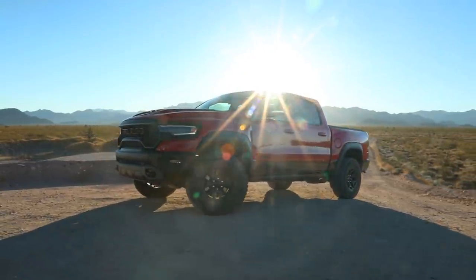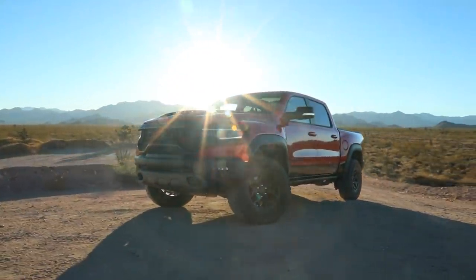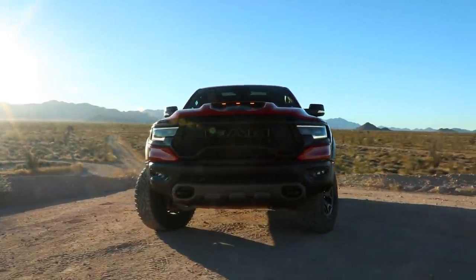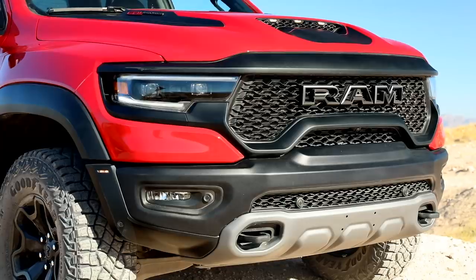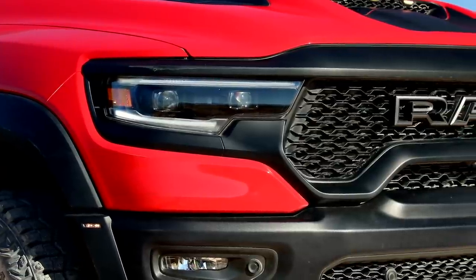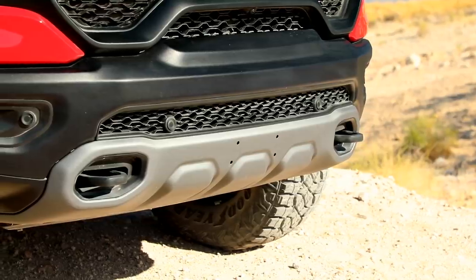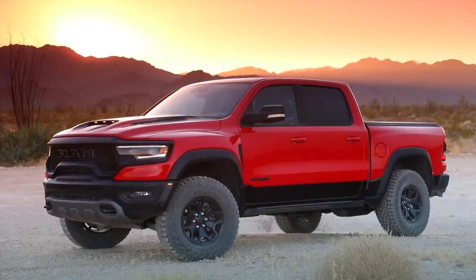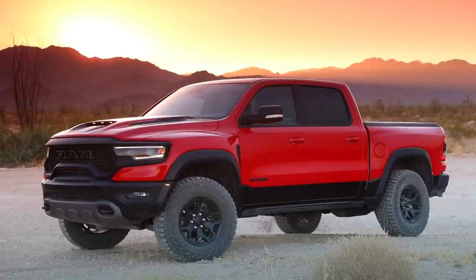Obviously today we're not driving it — it's a first look — but we can go over some of the details, especially the engineering. Starting with the exterior: the RAM 1500 is a tried-and-true recipe at this point, with several great-looking versions already. As you can see, the TRX is much more aggressive. It still keeps that RAM appeal with the big bold RAM lettering in the front grille and those sharp pointy headlights.